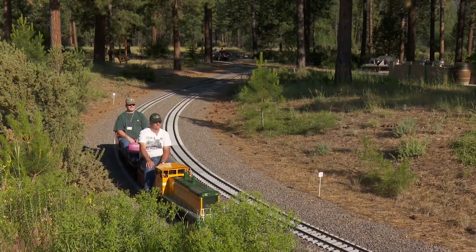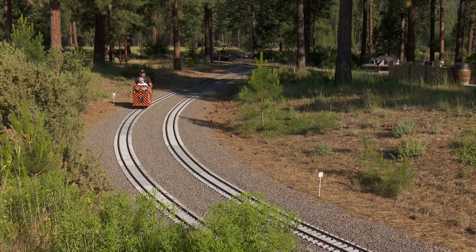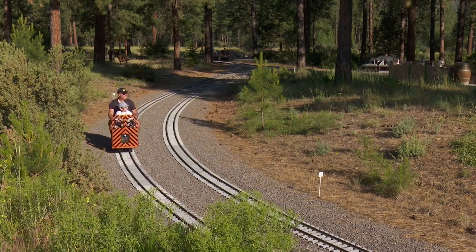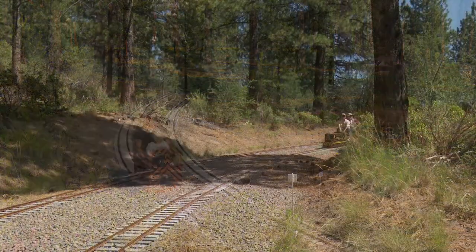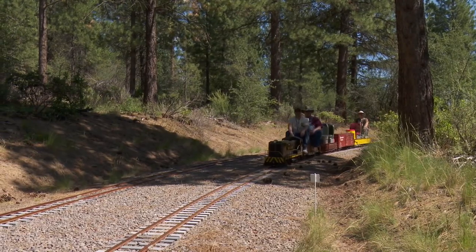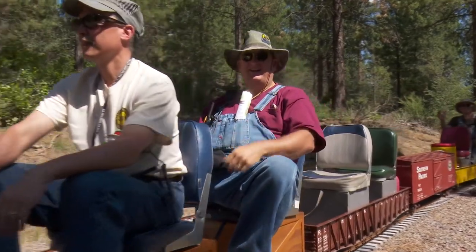This concludes the Train Mountain safety and orientation video. Please follow each safety rule carefully, and if you have any questions, feel free to ask. And again, thanks for volunteering. From all of us at Train Mountain, we hope you enjoy your stay and have fun on your train ride safely.